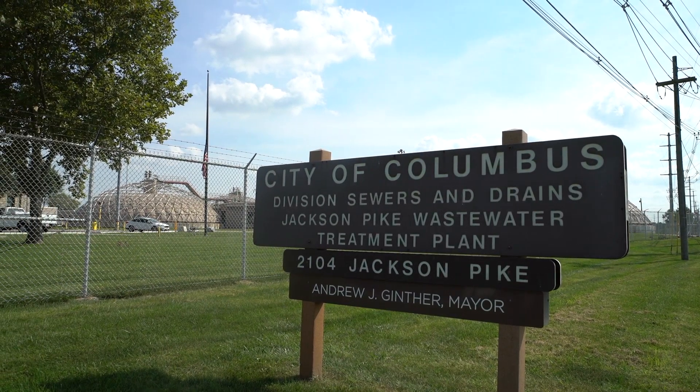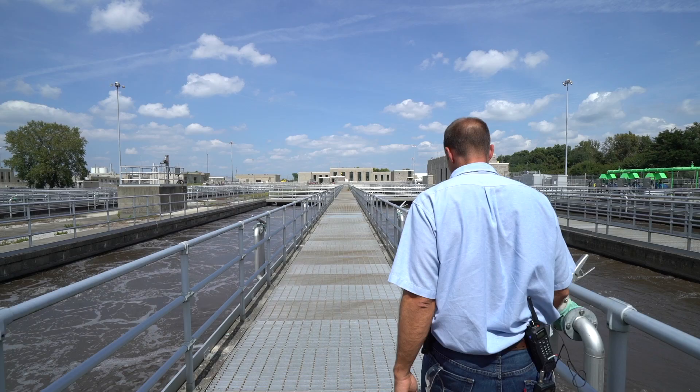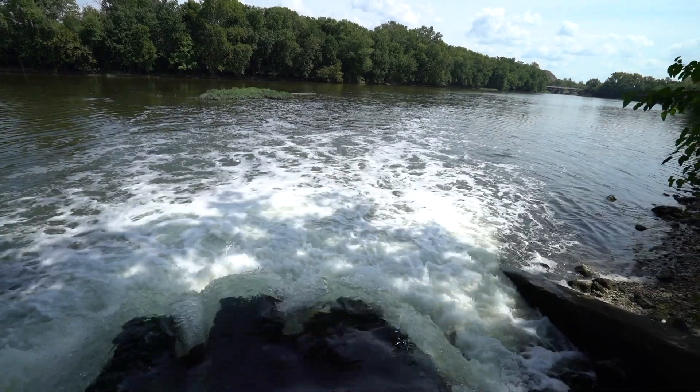My name is Brandon Fox. I'm the Jackson Pike Wastewater Treatment Plant Manager. My role here is to ensure that we're meeting the permit compliance for Ohio EPA, making sure that the water that we're treating comes in, goes out, and makes the Scioto River cleaner.